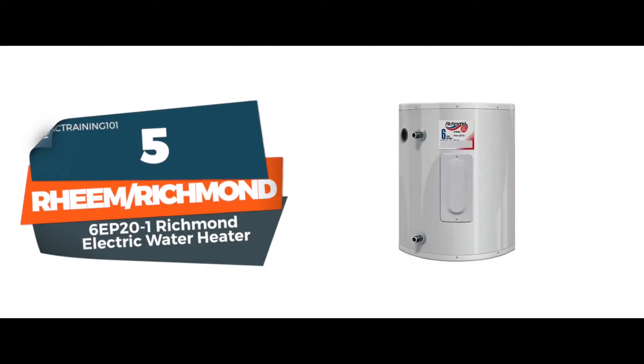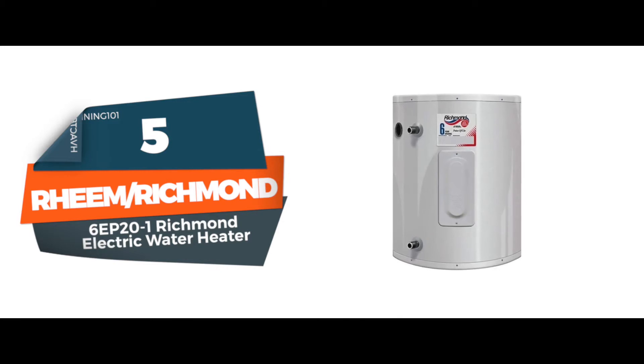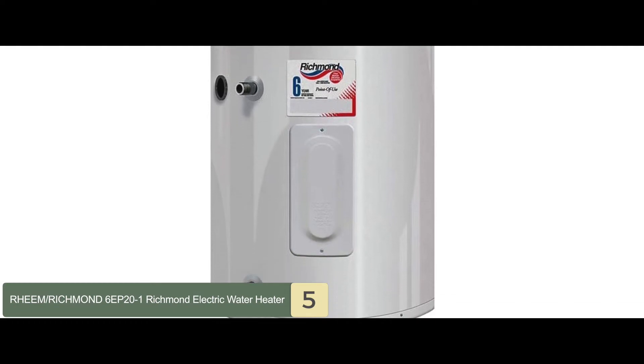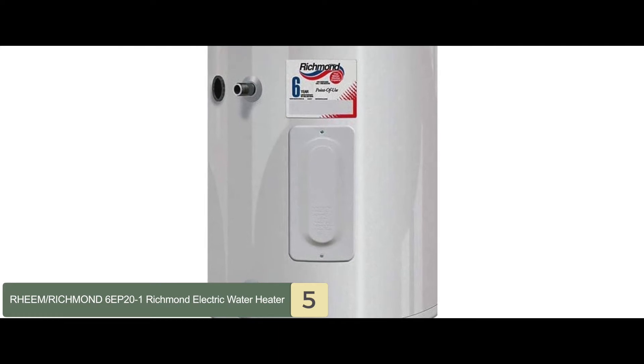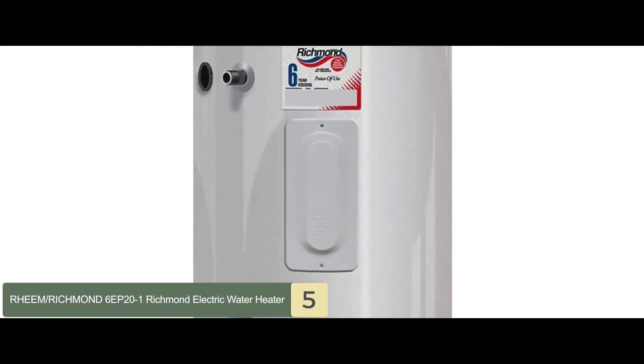First, we have the Rheem Richmond 6EP20-1 Richmond Electric Water Heater. This 20-gallon water heater is for point-of-use application and is suitable for families of around 2 to 3 people. It can comfortably cope with a few extra appliances such as a dishwasher or washing machine running at the same time.